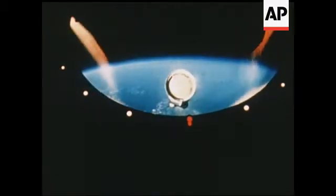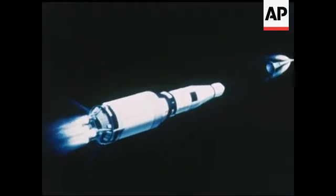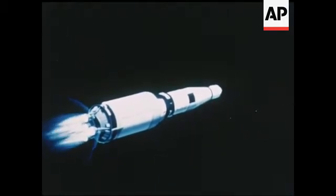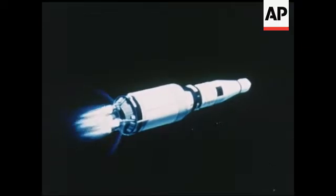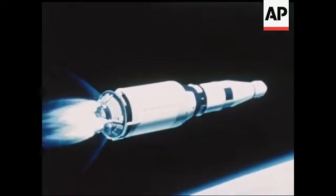At about three minutes and five seconds into the mission, the launch escape system is jettisoned, its role of spacecraft protector no longer needed. At eight minutes 37 seconds into the flight, the second stage shuts down.